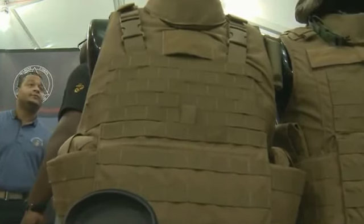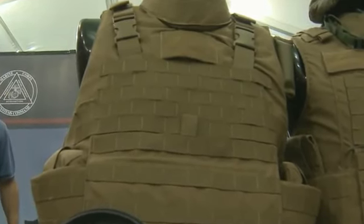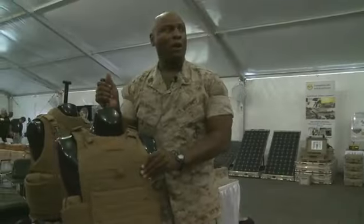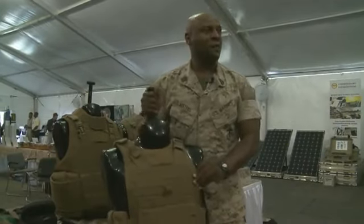While it disperses weight better than the current vest, the IMTV can still hamper Marines' maneuverability. This is where the lighter plate carrier, or PC, comes in. When you're walking around patrolling, you're wearing a PC, so that cuts off weight right there — that cuts off almost six, seven pounds.